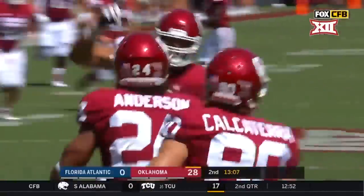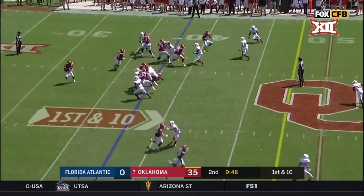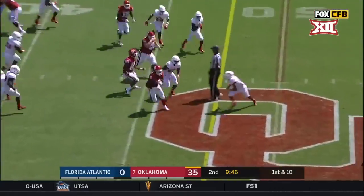I think his name's going to be on that list. First and 10 at the 38 — Sermon, first down.